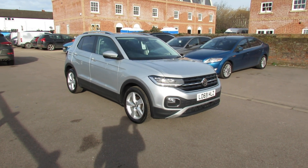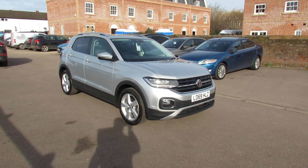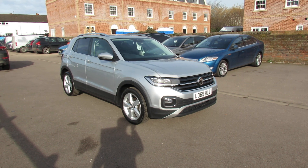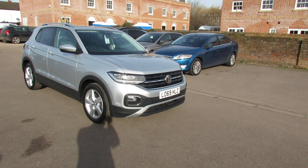Well, let me show you this. We've got a Volkswagen and it is a T-Cross 1L TSI, and that's a petrol engine. The model is an SEL and it's also an automatic. So let's take you around and show you this car.